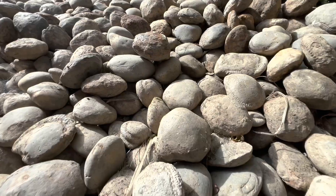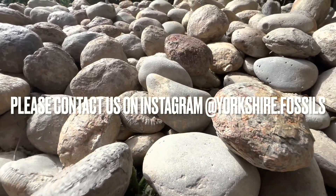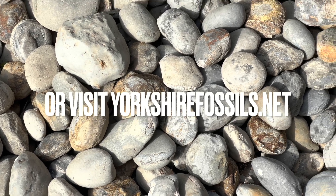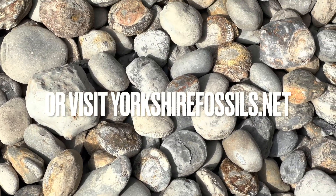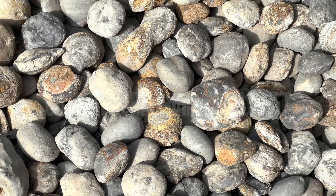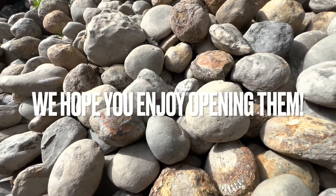If you'd like a selection of ammonites to open up yourself at home, please contact us on our Instagram page yorkshire.fossils, or alternatively visit our official website yorkshirefossils.net for both ammonites to open yourself as well as fully prepared specimens. If you do get some, I really hope you enjoy opening them — and thanks in advance for supporting what we do.